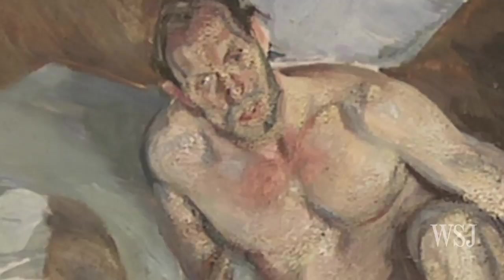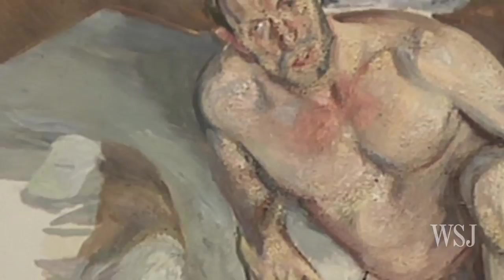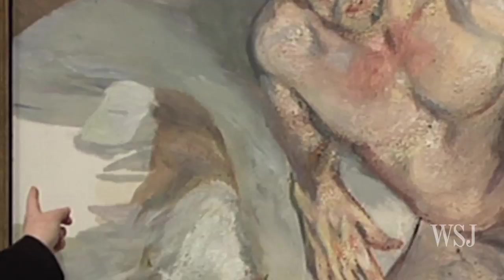This is Lucian Freud's last portrait, done in 2011, and left unfinished at his death. As you can see, he hasn't quite got round to the hind legs of his beloved whippet. This is Paul Levy for the Wall Street Journal at the National Portrait Gallery in London.